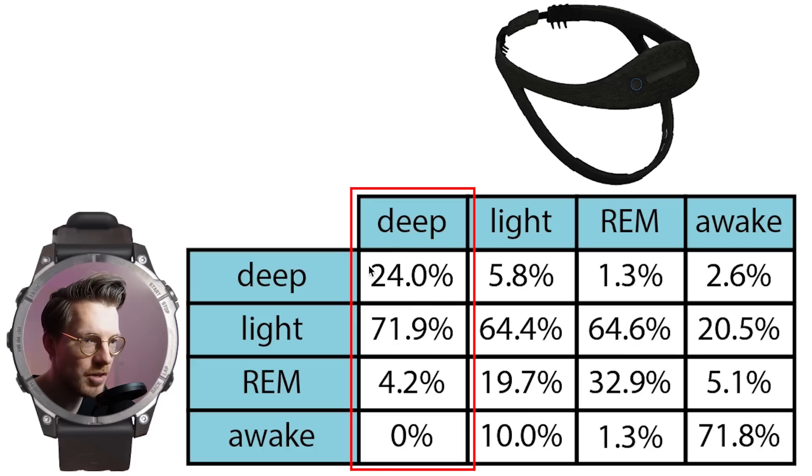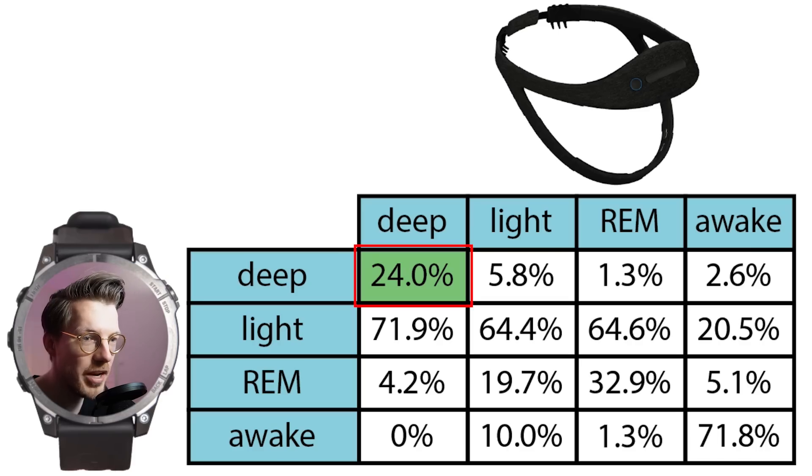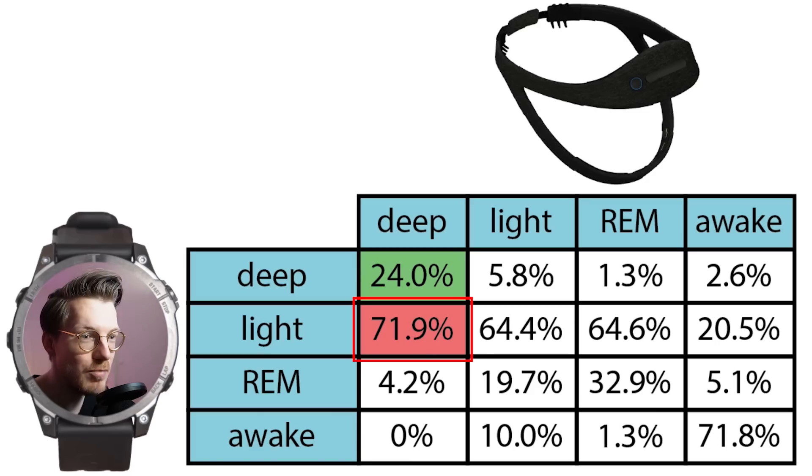Each column here sums to 100%, meaning we can see what percentage of each of the actual sleep stages was predicted as each sleep stage by the Fenix 7. If they perfectly agree, all values on the diagonal should be 100%. However, this is far from true. We see that only 24% of what was deep sleep was also correctly detected as deep sleep by the Fenix 7. Most of what was deep sleep, around 72%, was actually detected as being light sleep.